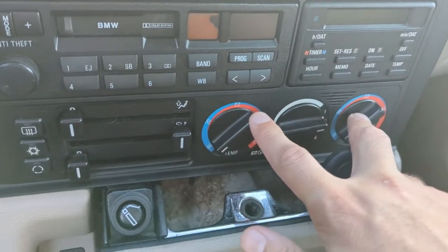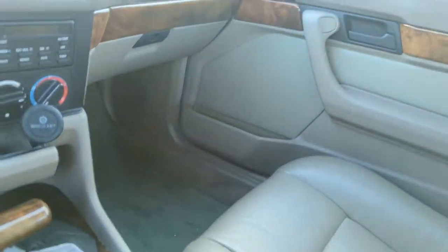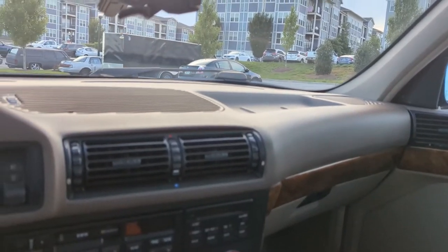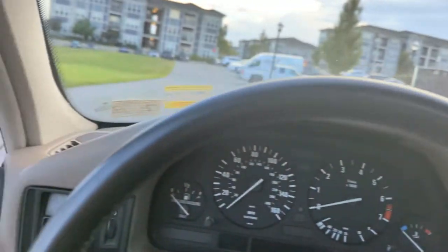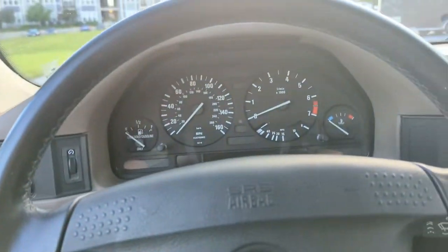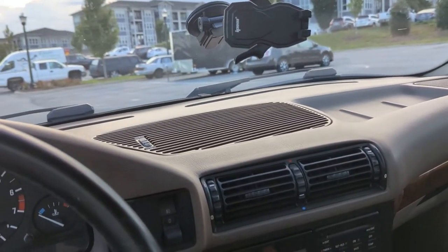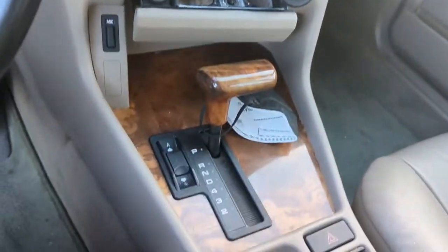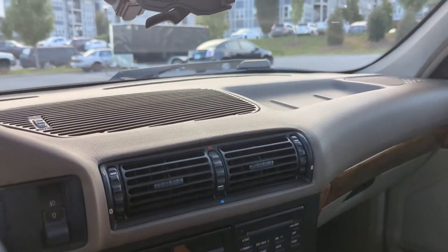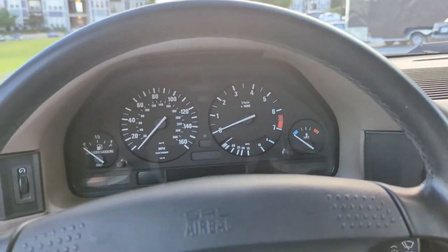You actually have dual zone climate control in this, which is awesome, and heated seats on both sides. You get armrests up front. This is really like driving a couch — super comfortable, excellent visibility. The steering on this generation is incredible. BMW's really lost their steering feel, which kind of made them really big. This is really, in my opinion, the last generation of really well-built, beautiful cars. Something about this just looks right. The 5 Series is the right size.